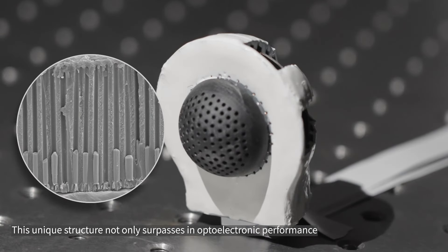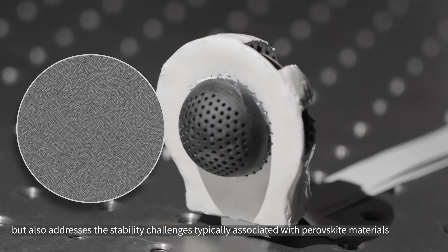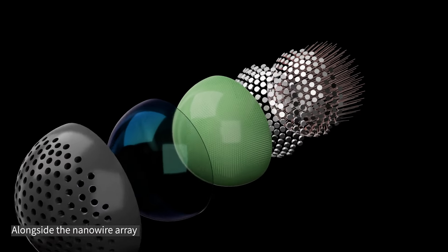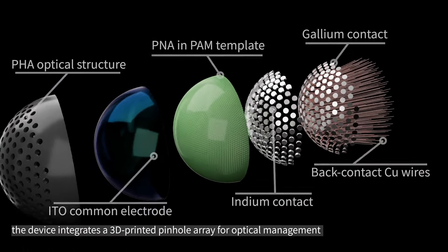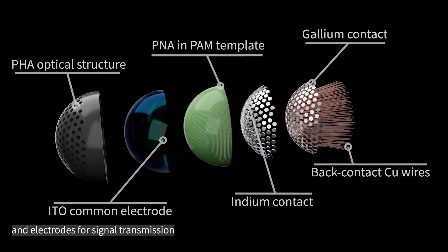This unique structure not only surpasses in optoelectronic performance, but also addresses the stability challenges typically associated with perovskite materials. Alongside the nanowire array, the device integrates a 3D printed pinhole array for optical management and electrodes for signal transmission.